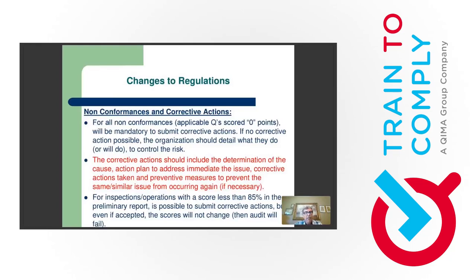Also clearly explained in the program regulations now: any inspection that achieves less than 85% on the day of the audit — the preliminary report before corrective actions — even if all corrective actions are accepted, the scores are not going to change and the audit will fail. This is controlled automatically by the PrimusGFS reporting system. Even if I as an auditor accept all your corrective actions, if you finished at 84%, the final report will show 84%.